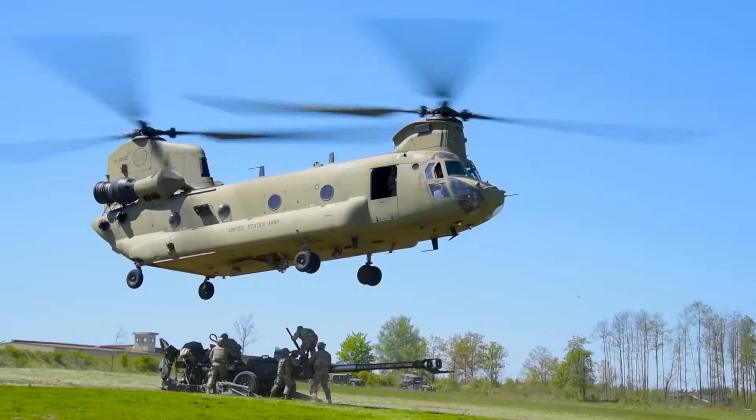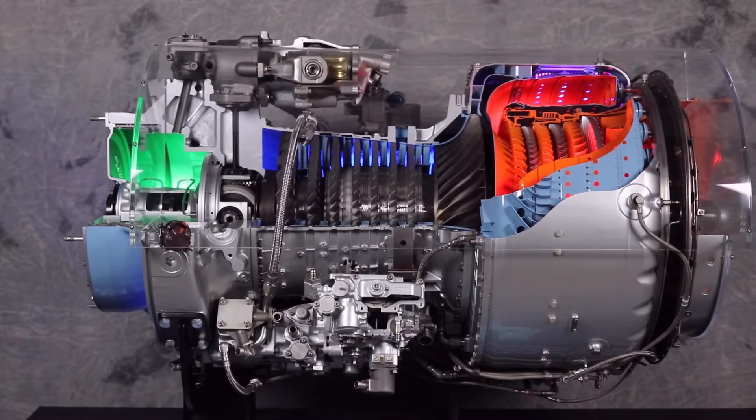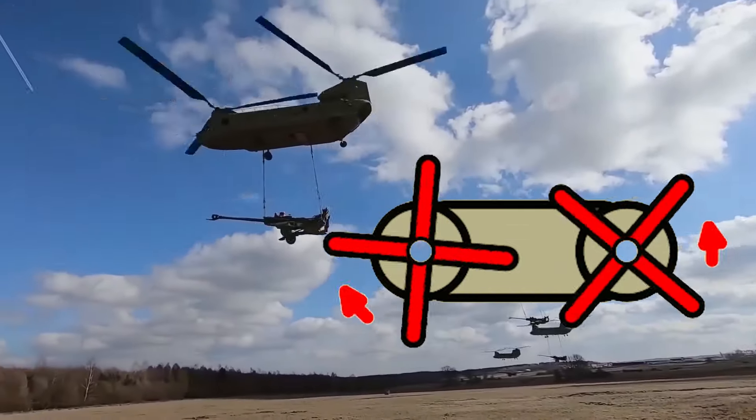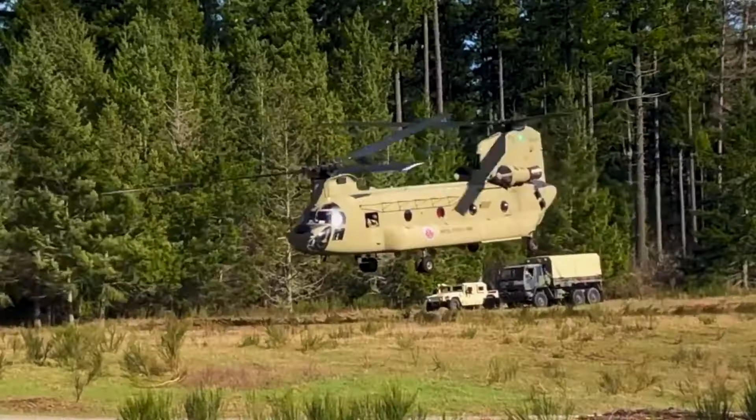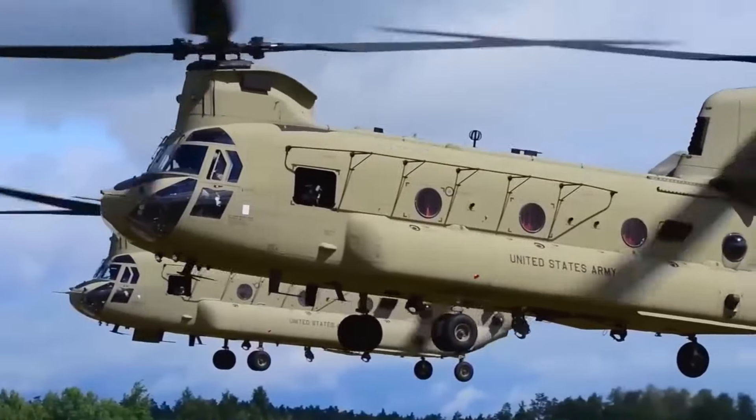This video embarks on a comprehensive exploration of the Chinook Helicopter, not only unveiling the intricate mechanics of how it works, but also shedding light on the special qualities that have established it as the epitome of a mighty workhorse of the skies.